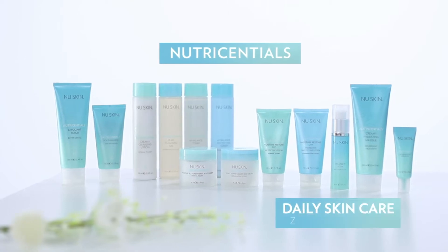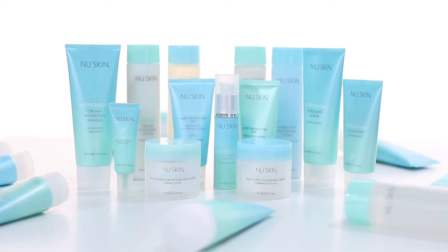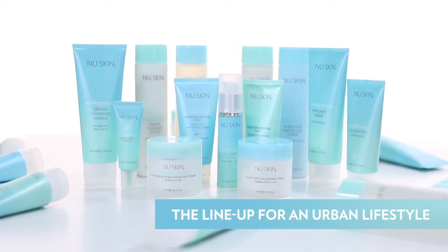It goes without saying that our skin is super important. It protects us from all sorts of things like UV rays and pollution that all of us living an urban lifestyle will encounter. So we have to protect our skin, and for that the Nutrisential product line is a great choice.